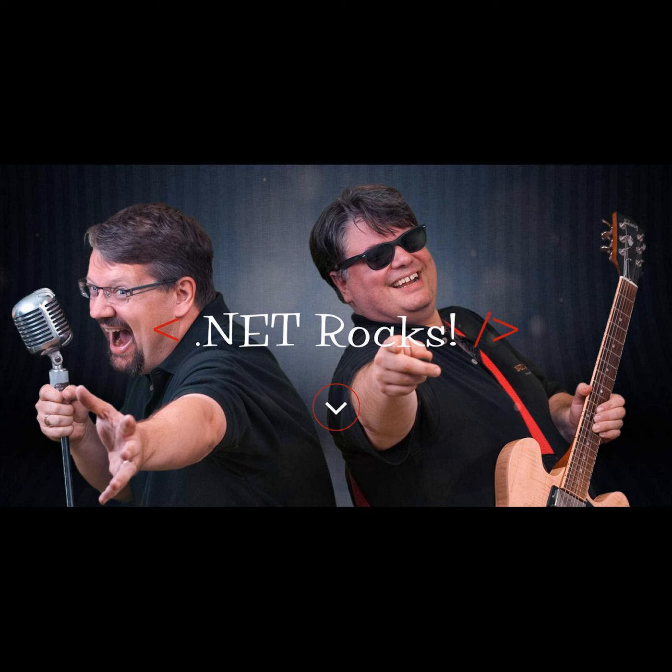Welcome back to .NET Rocks. This is Carl Franklin, and this is Richard Campbell, here for another Geek Out. It's been a while since we've been geeking out. I've obviously been crazy busy hammering away at the book, which — we sort of called it a Geek Out, although they didn't tag it as such — for show 1500.